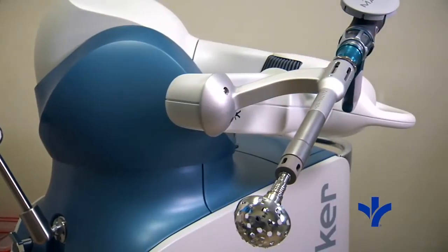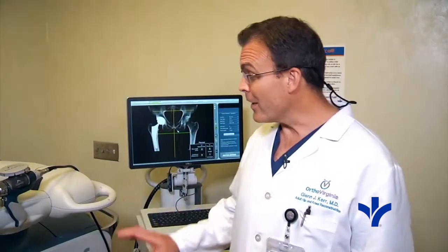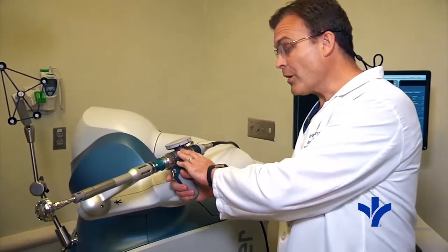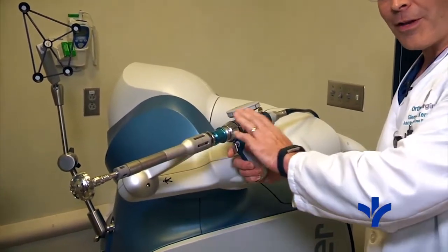A Makoplasty can be done on virtually any patient with the exception of those requiring revision surgery. The robotic arm actually does not perform the surgery — it's activated by the surgeon. It holds the instruments rigidly, in this case the reamer, during the surgery, but it does not perform the surgery.